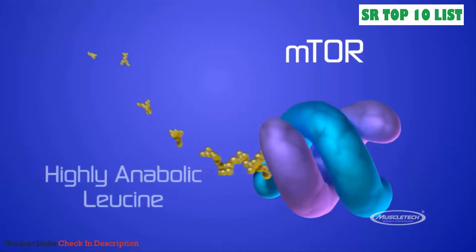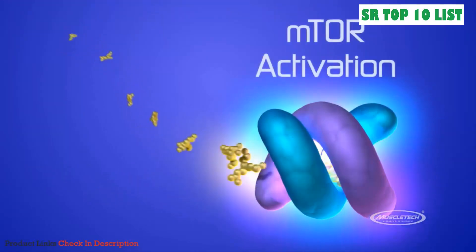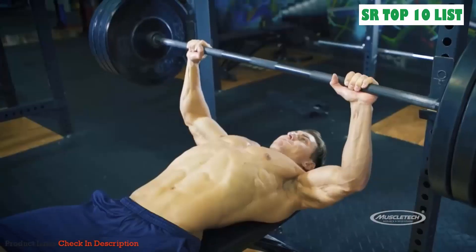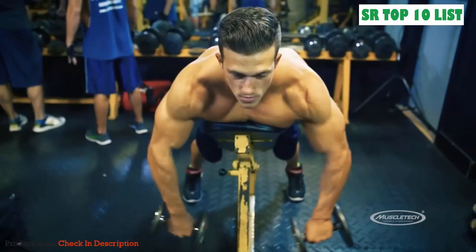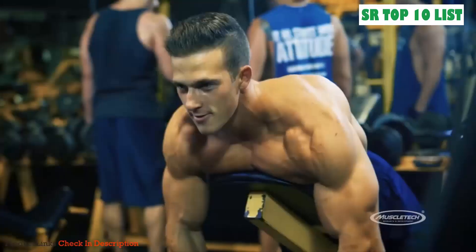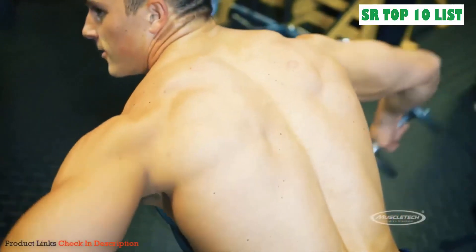MuscleTech researchers took the original time-tested lean muscle-building formula and re-engineered it to provide even more powerful ingredients. This supercharged formula contains highly anabolic leucine, a critical amino acid that activates the mTOR enzyme and amplifies protein synthesis. Each scoop of Nitratech Power delivers four grams of leucine, shown to increase five-rep max strength by over 40 percent. Betaine was also shown to enhance muscle endurance, allowing subjects to push out more reps versus the placebo group.